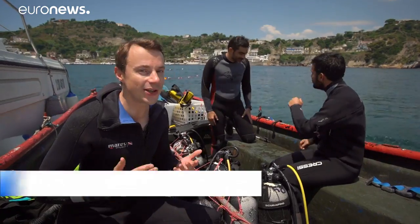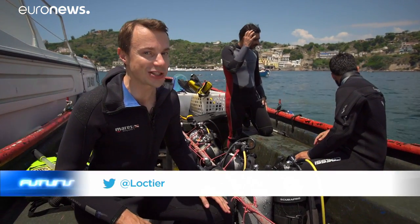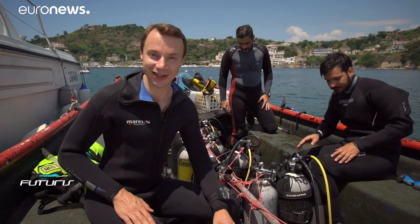Sunken ruins of ancient cities, monuments of lost civilizations, may reappear before our eyes thanks to new technologies of augmented reality. Let's get to the bottom of how this works.